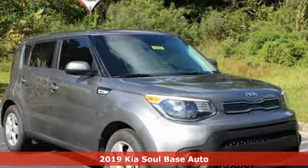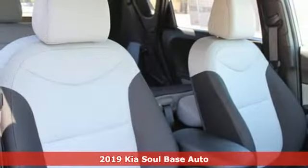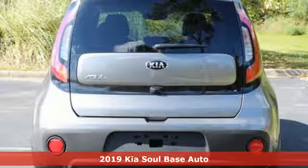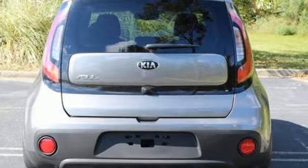Here's a new 2019 Kia Soul. This unique vehicle makes a stylish statement while also being playful and very functional. It's well equipped with the features you need.